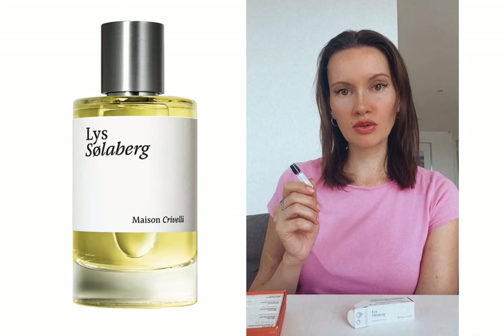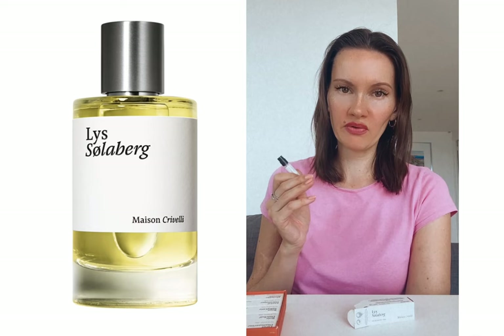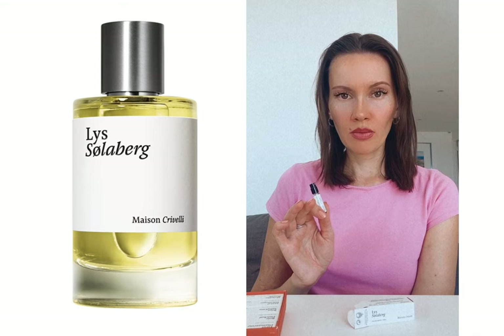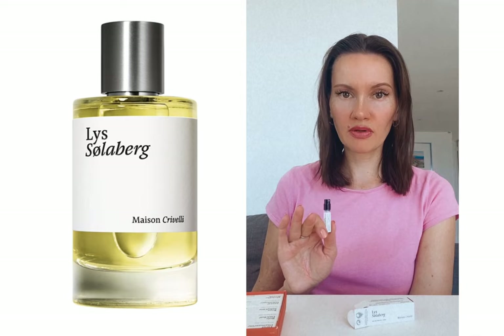Lis Solenberg started giving me a bit of a nauseous feeling or even a headache. Some people on Fragrantica comment that it leans masculine, but for me this is a very feminine kind of lily fragrance — maybe leaning a little towards unisex, but definitely not towards the masculine side.